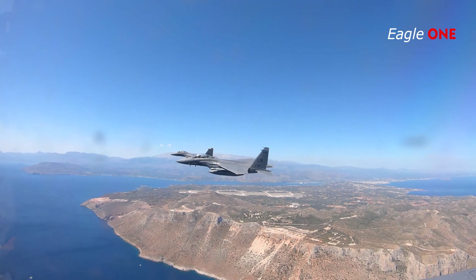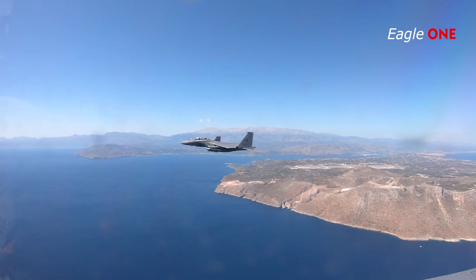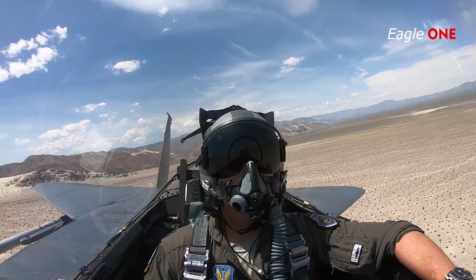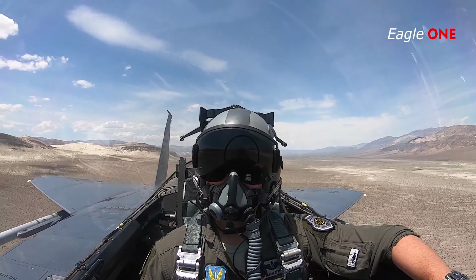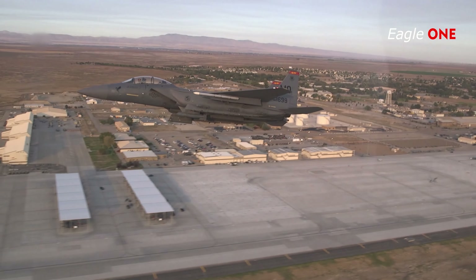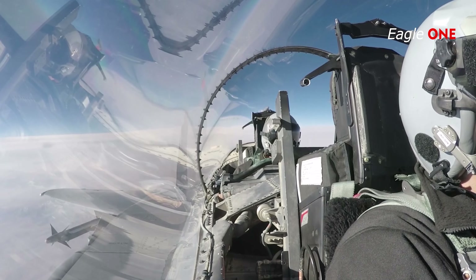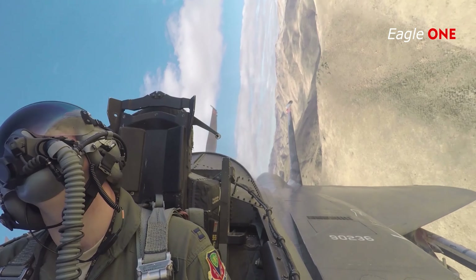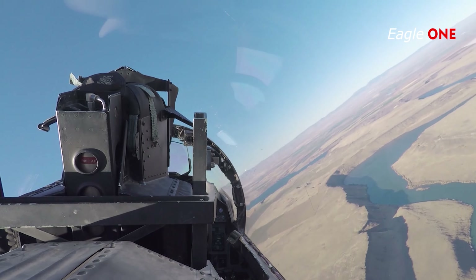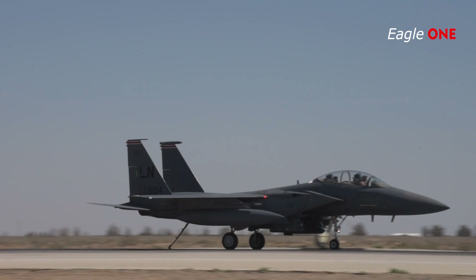F-15E Strike Eagle. The F-15E Strike Eagle is a dual-role fighter designed to perform air-to-air and air-to-ground missions. An array of avionics and electronics systems gives the F-15E the capability to fight at low altitude, day or night and in all weather. The aircraft uses two crew members, a pilot and a weapon systems officer. It has the capability to fight its way to a target over long ranges, destroy enemy ground positions and fight its way out.